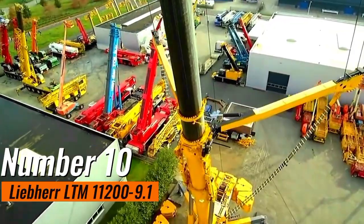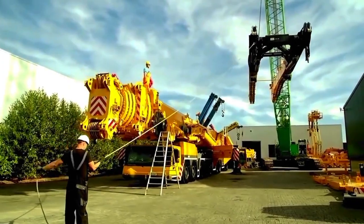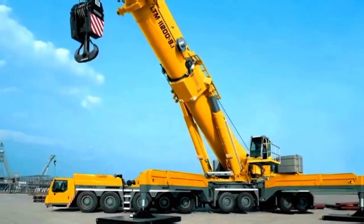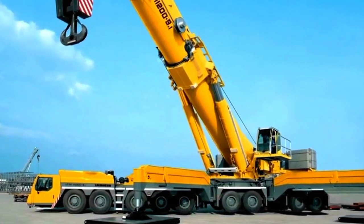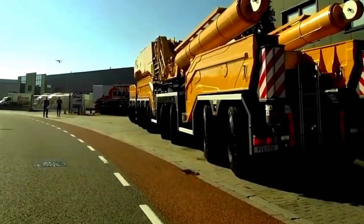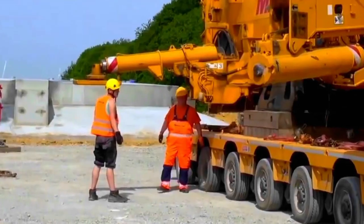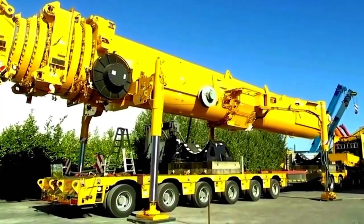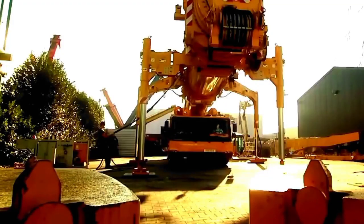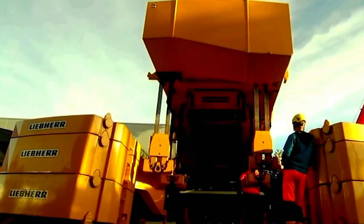Number 10: Liebherr LTM 11200-9.1. This machine stands as a behemoth in the realm of mobile cranes, earning its moniker as 'the beast' for good reason. With an awe-inspiring lifting capacity of 1,200 tons, this crane is a testament to engineering prowess. What sets it apart is its telescopic boom reaching an extraordinary height of 100 meters, making it a formidable presence in the most demanding construction and heavy lifting scenarios. It is designed to tackle challenging terrains with finesse, showcasing versatility essential in large-scale infrastructure projects.